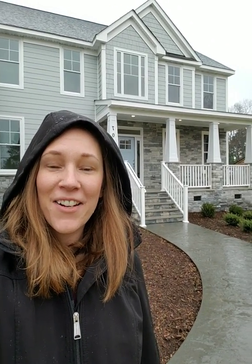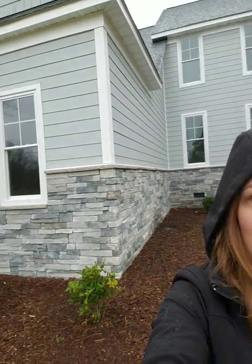Hi everybody, Rebecca Cornell here and I'm here at 707 Old Wormley Creek Road here in Yorktown, Virginia. This is one of the model homes for Smith Farm Estates. I'm doing an open house here and it's raining a little bit, but I thought I'd still take you through so you can see what this house looks like. Let's go inside.